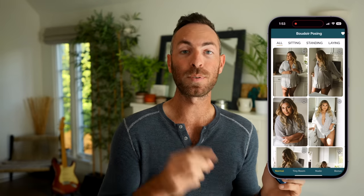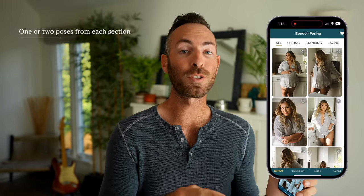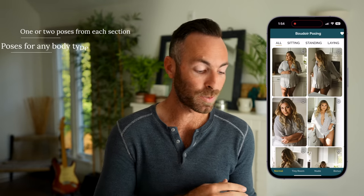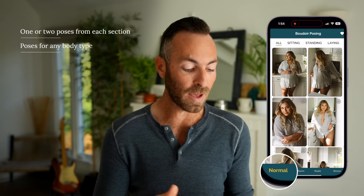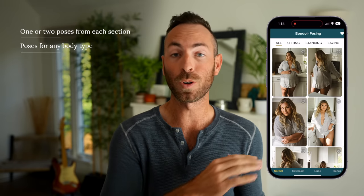If you guys already have my Double Your Poses course, then you're already familiar with all of these poses. This is the app that we're going to use to go through those poses — it includes all the poses from that course. The way it's set up, there are three different sections. The first section is used to help you pose bodies of any body type, whether they're curvy, thin, doesn't matter.